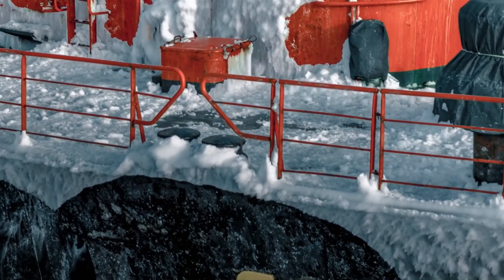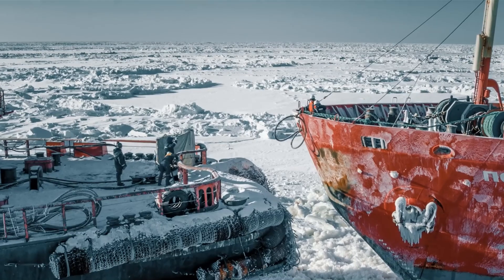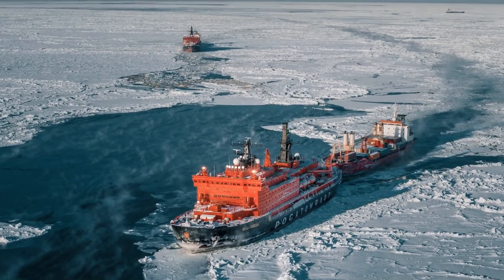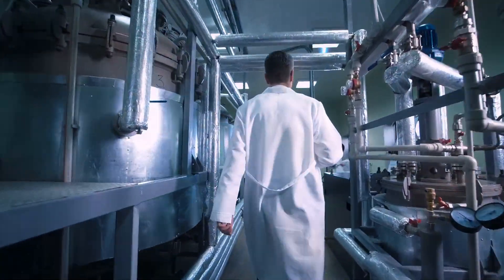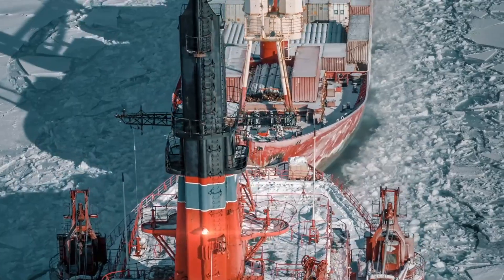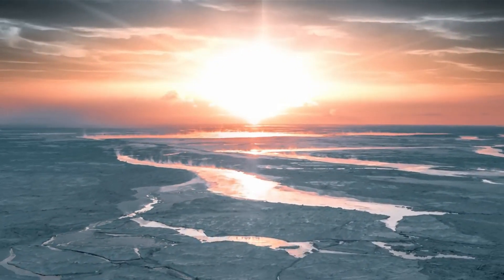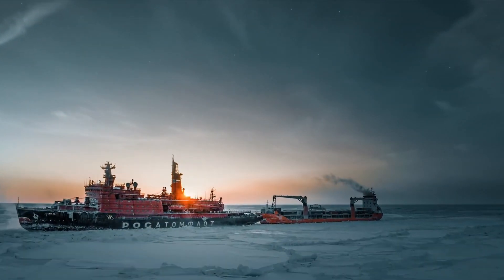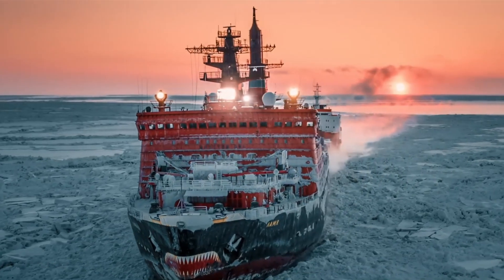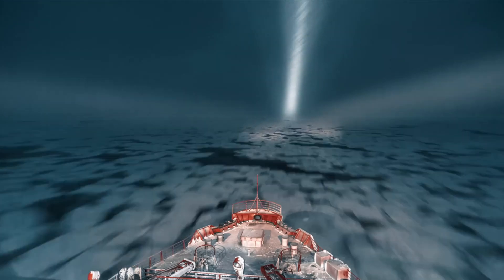Consider a world where the frozen expanses of the Arctic impede the exchange of goods and resources — a chilling thought. However, the significance of nuclear icebreakers extends beyond trade. They are also indispensable allies of science. These vessels support research expeditions into the heart of the Arctic wilderness, aiding us in unraveling the mysteries of our planet and beyond. Moreover, in times of distress, nuclear icebreakers can transform into heroes, participating in search and rescue operations in the most inhospitable environments. They are the key to unlocking the abundant natural resources concealed beneath the Arctic ice — from oil to precious minerals — a treasure trove waiting to be explored.